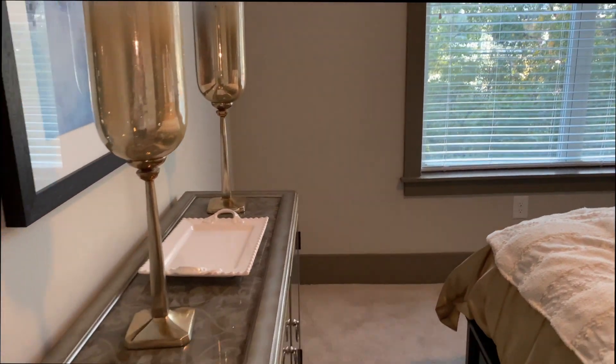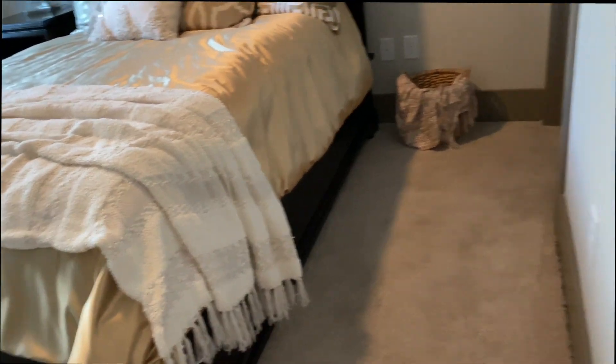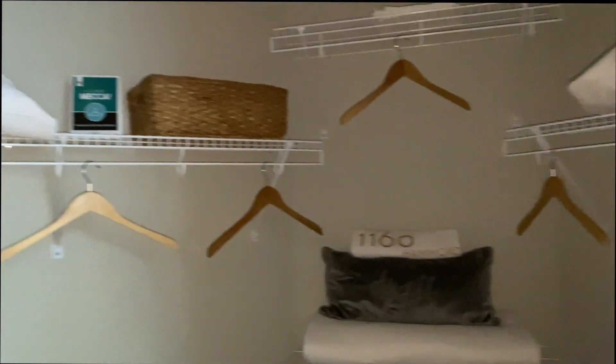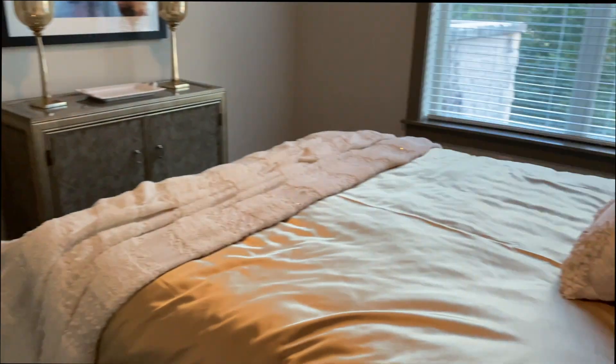How much square feet is this? This is 1,169 square feet. I like this, and this could fit a king-size bed too. Let me see the closet space. Oh, good amount of closet space. This is so nice. I like this, I love this.